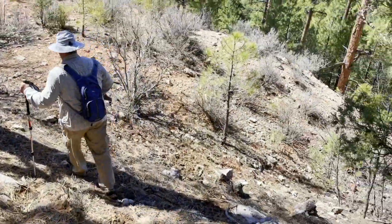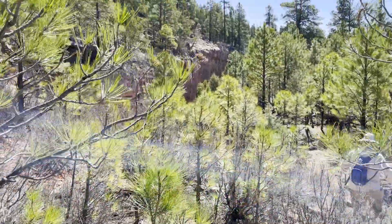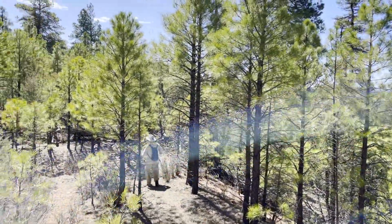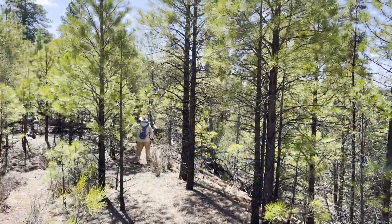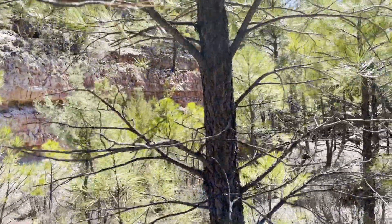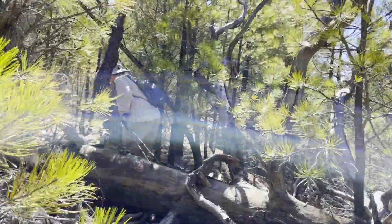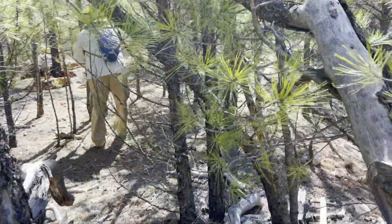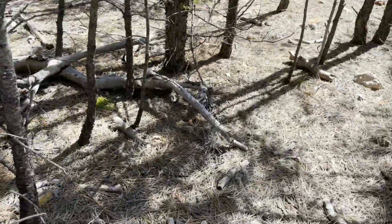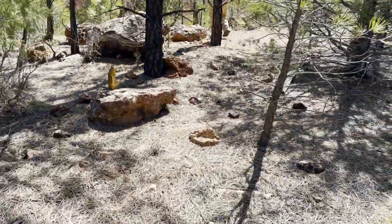Fresh milk duds. I see the cutout now. Whoa. Wow. Tree in the way. Oh my gosh. Whoa. Holy moly.